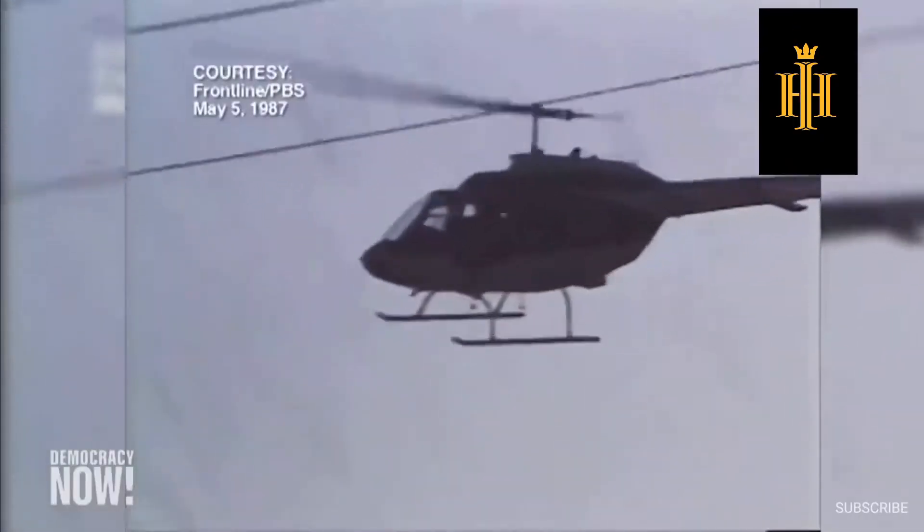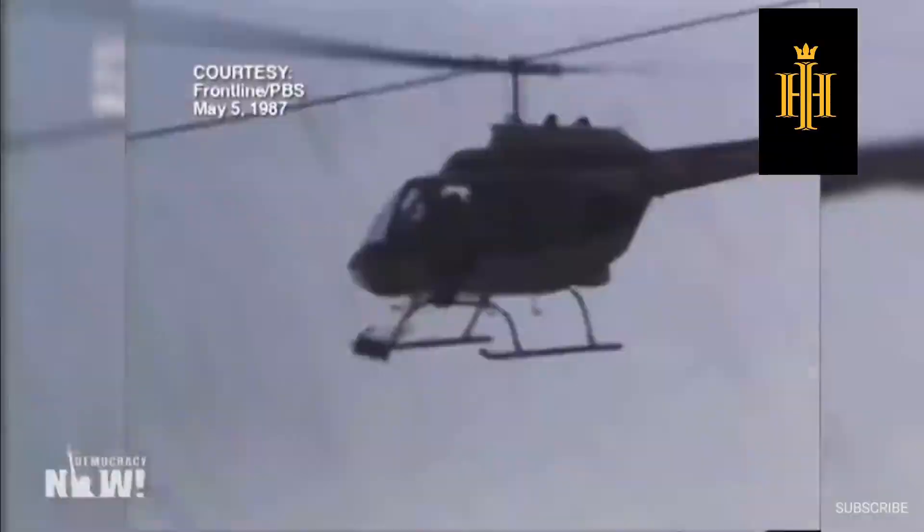Amy Goodman, Ramona Africa, describing the police bombing of the MOVE house in Philadelphia in 1985. In November, the Philadelphia City Council formally apologized for the police bombing, which killed six adults and five children and destroyed the surrounding 60 homes.